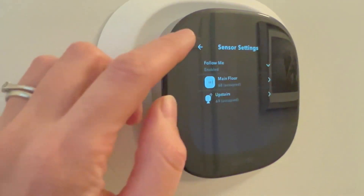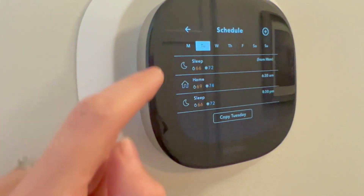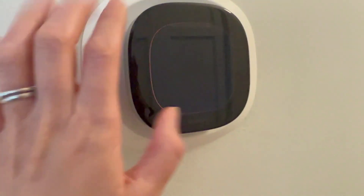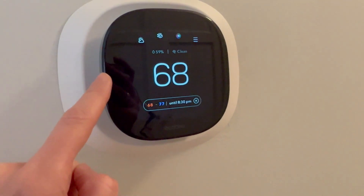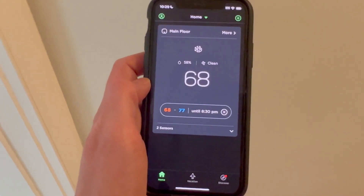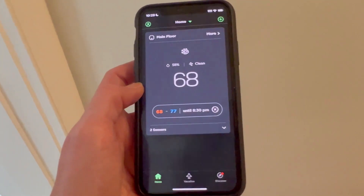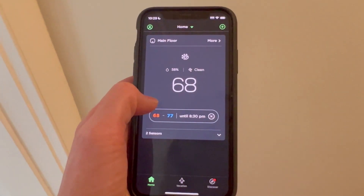We have two sensors — the main floor and the upstairs — and it tells me how those are doing. Here I can do my full schedule. I can do it all on this screen, which works well, or I can do all the same things with the Ecobee app. You can just put this on your phone and wherever you are, even if you're not home, you can change the temperature.